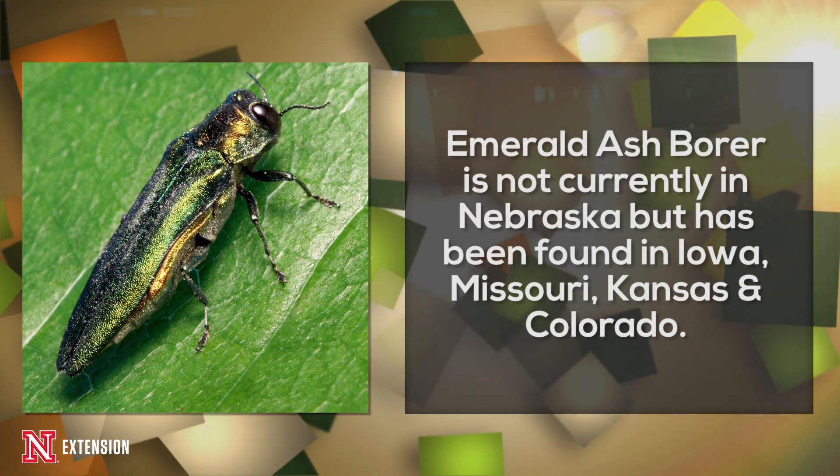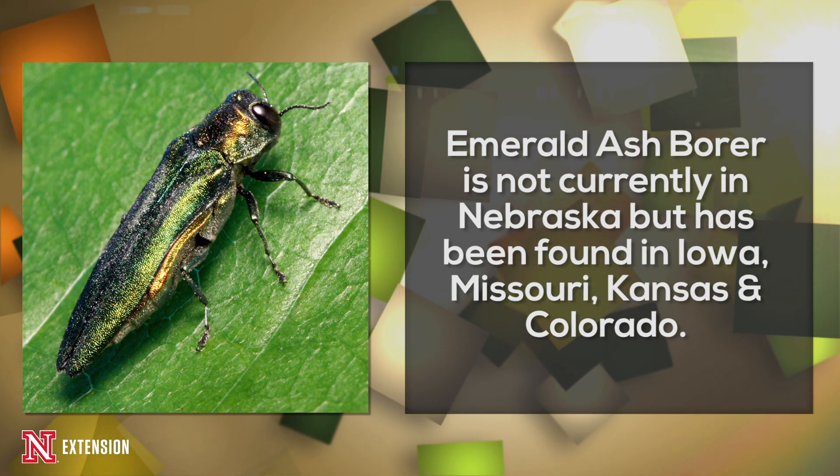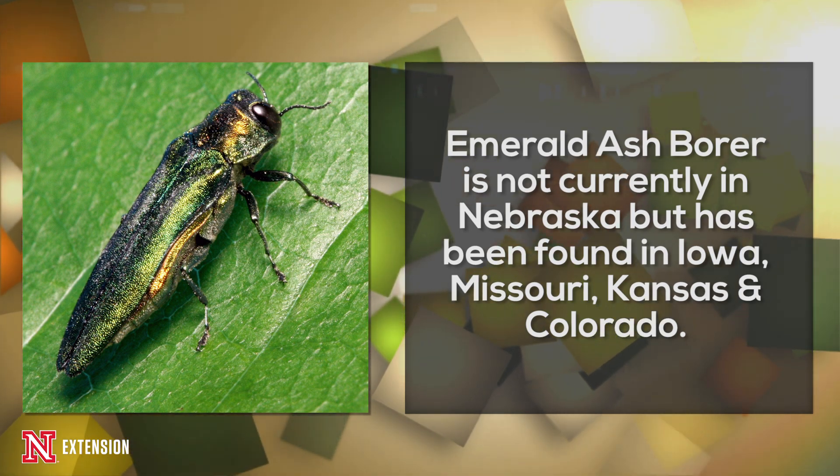We haven't found it yet in Nebraska, but we do know that it's in four states that are adjoining Nebraska: Iowa, Missouri, Kansas, and Colorado. We haven't found it yet in Nebraska, but we do expect it to be here pretty much any time.